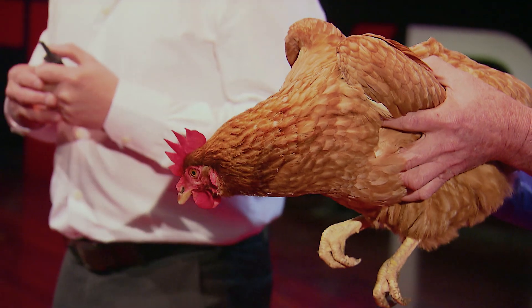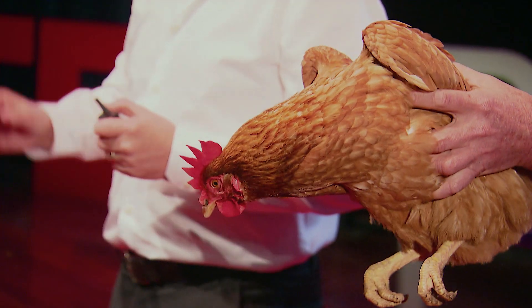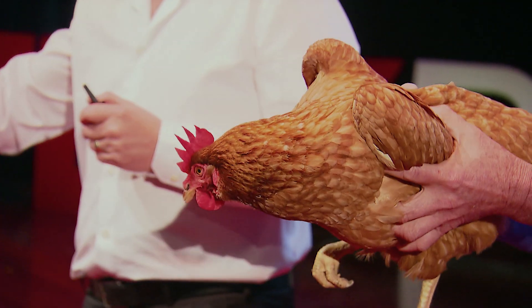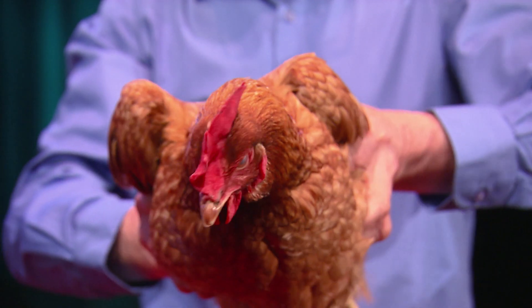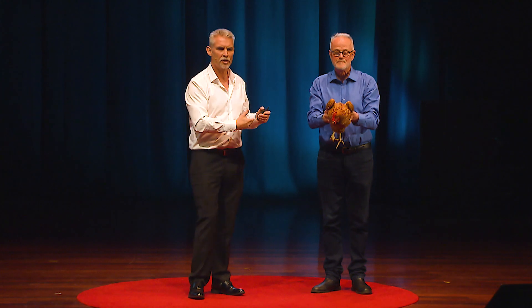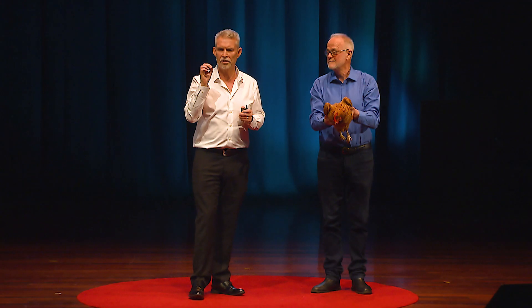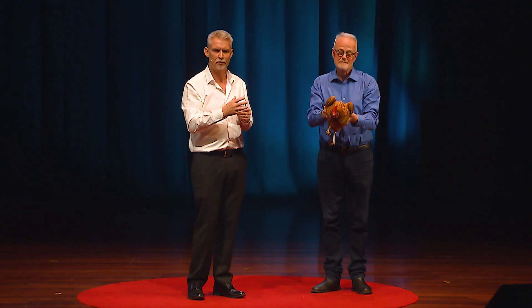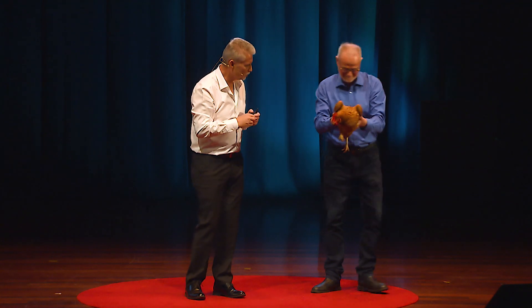So, Andy, what I'd like you to do is just gently rotate Gertrude's hips from side to side, and what I'm hoping you're going to see, animal forgiving, is that Gertrude's head stays precisely still. And it's these observations in nature that helps to inform us and give us this insight from curiosity — what insight can I gain from this? What does that mean? Thank you, Andy. That's fantastic. Thank you, Gertrude.